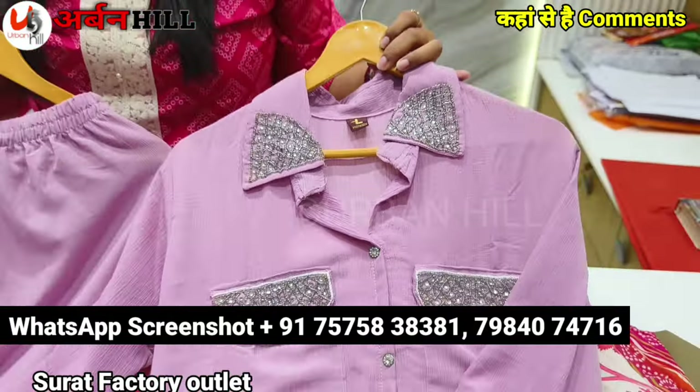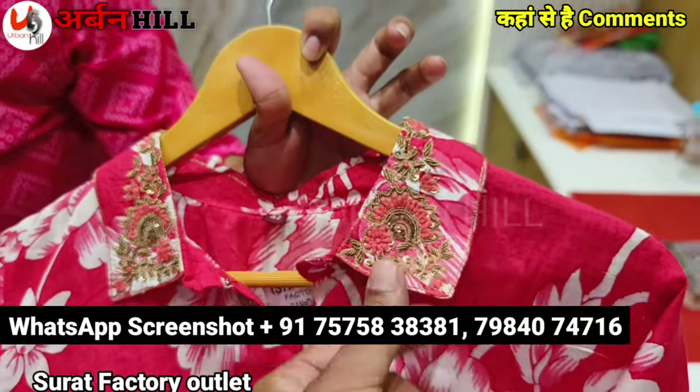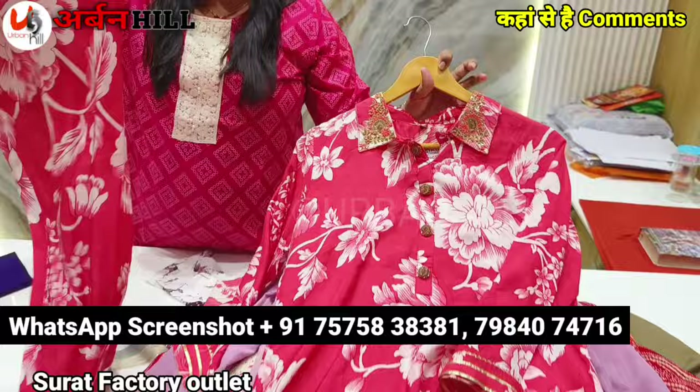You will get style work, stonework, and you will also work with moti. We have such a fine way of embroidery. These are elite things. Up and down style.